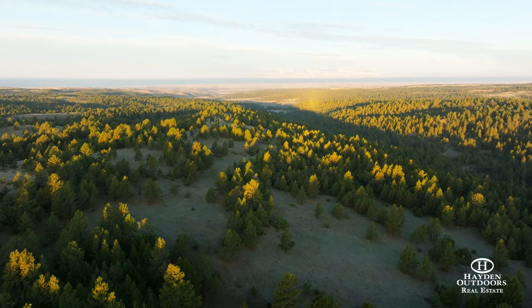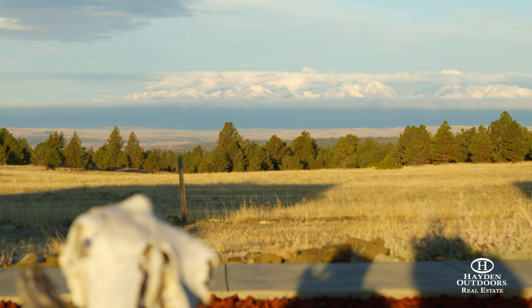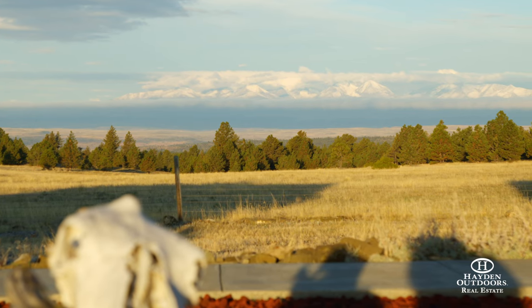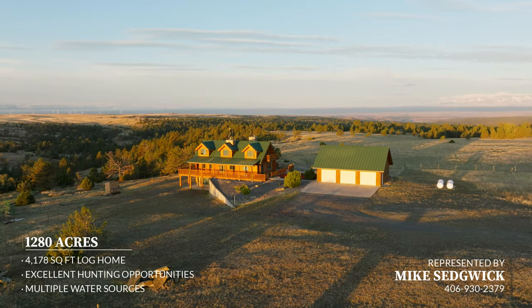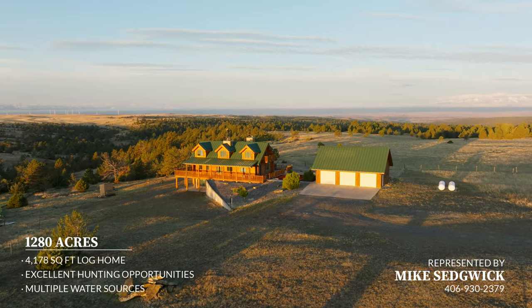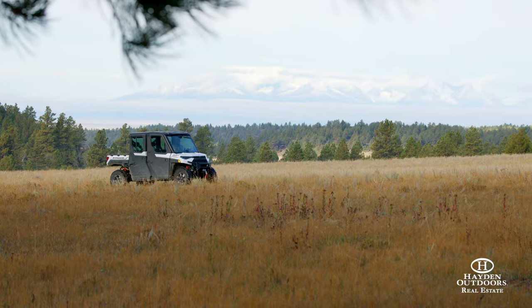Located on 1,200 acres in the heart of Sweetgrass County, Montana, is an amazing opportunity to own a legacy property known as the Morton Ranch. The ranch is an incredible chance for the discerning buyer looking for a private family compound, unique recreational property, or corporate retreat.